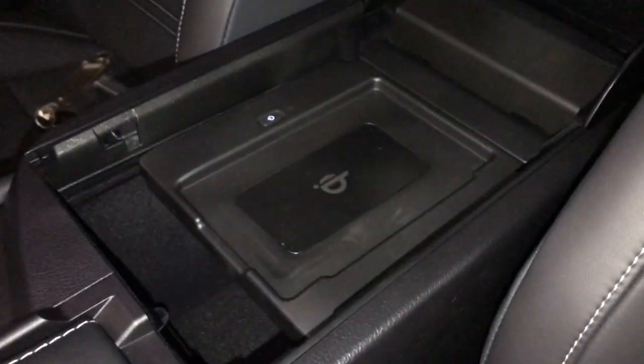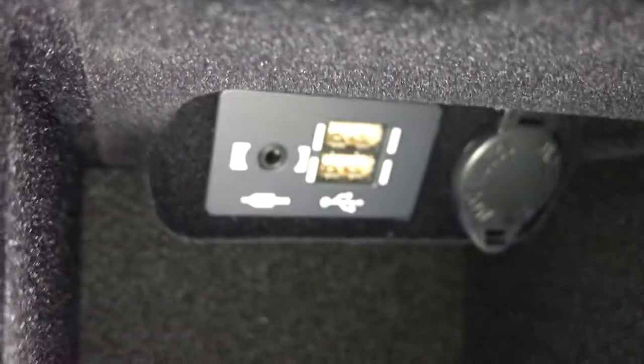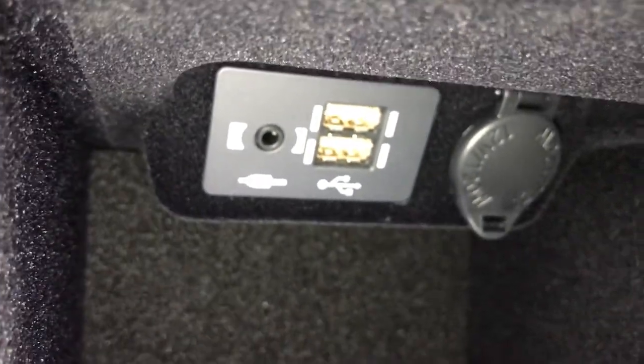Underneath your armrest you have your cell phone charger and storage underneath. Inside you're going to find two USB ports, one auxiliary, and a 12-volt power source.